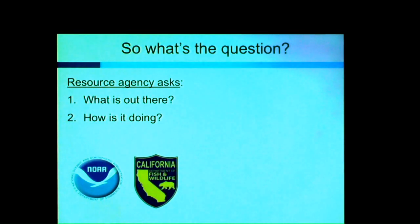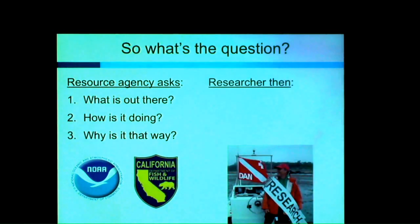Finally, we want to know why things are the way they are — whether they're good, bad, improving, or declining. Understanding what's driving that process helps you manage toward whatever endpoint you want to achieve. Those are the general questions managers ask; it's very hard to translate them into succinct scientific questions. We often rely on academic researchers to help provide us with information about our areas.